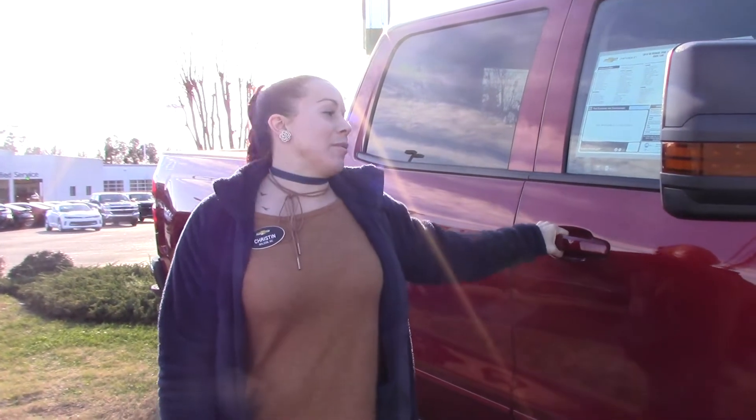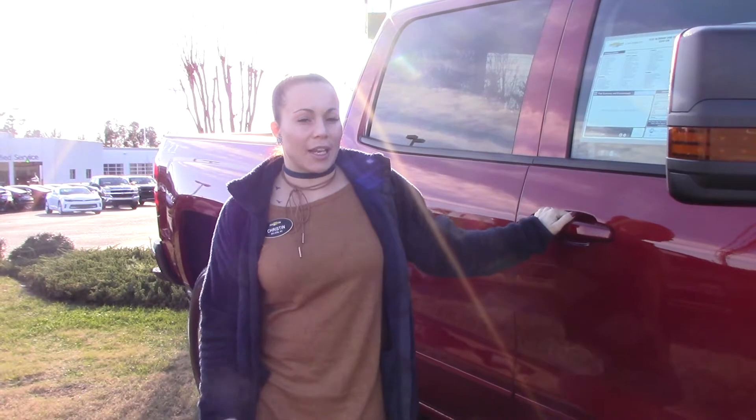Hey, I'm Kristin here at Hubert Vester Chevrolet. I'm here to show you this beautiful 2018 Chevrolet Silverado.